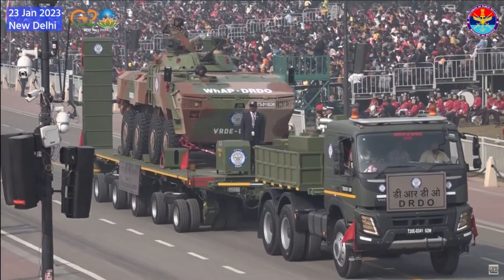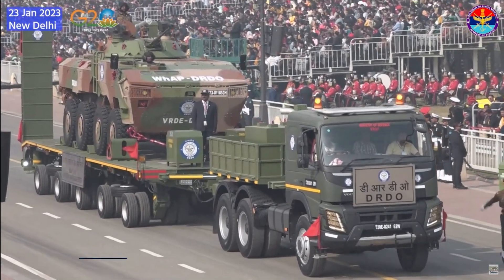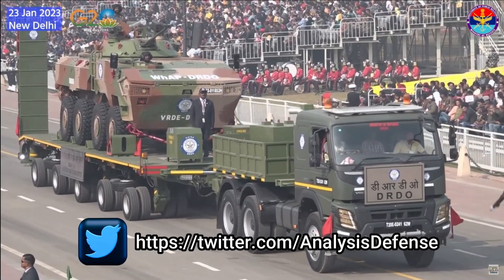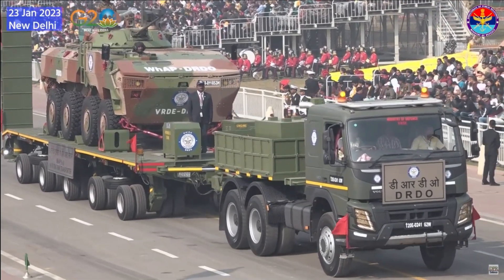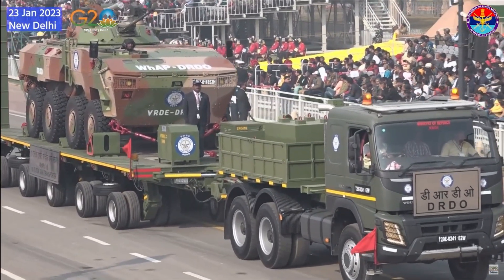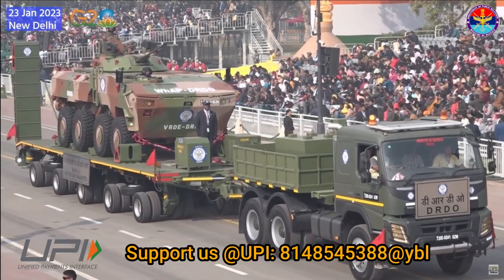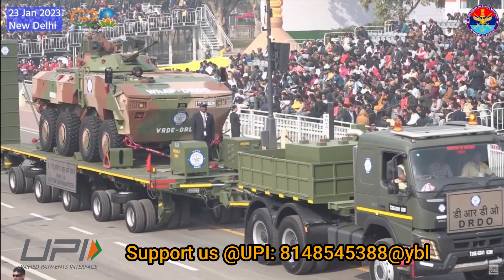The indigenously developed wheeled armor platform carried on the 70-ton trailer was also displayed by DRDO in the form of actual equipment. Many more DRDO-developed systems were also showcased, including the Arjun Main Battle Tank, NAG missile system, Prahos missile, Short Span Bridge, and Akash NG.